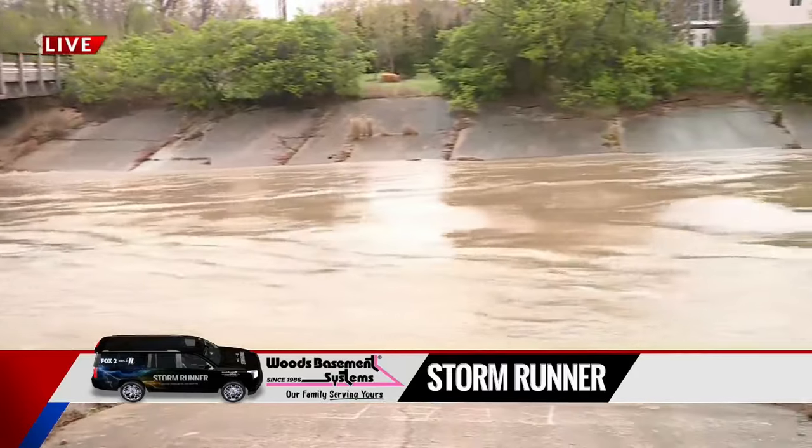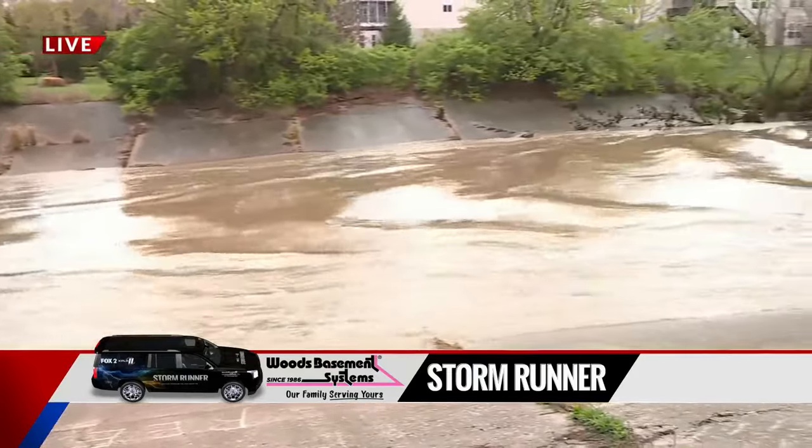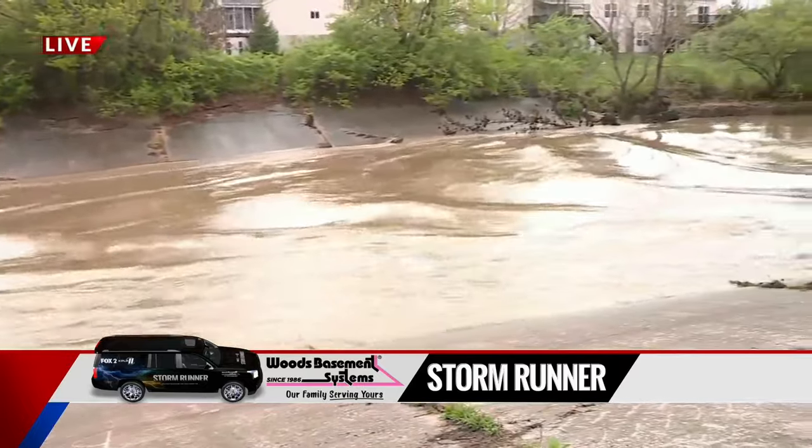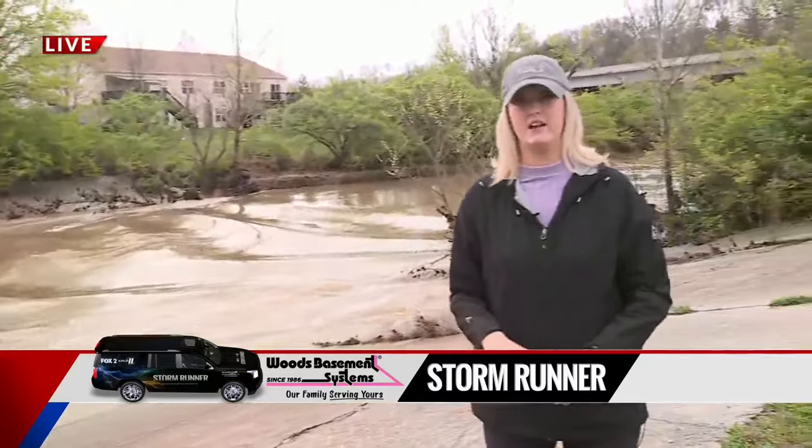That would fill an Olympic-sized swimming pool. The volume continues to drop as the rain is pushed off to the east, and we'll continue to see drier conditions heading into the middle and end of the work week. Angela Huddy will have more in the full forecast coming up in just a few minutes.